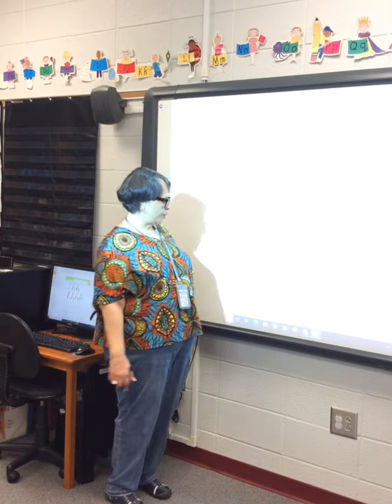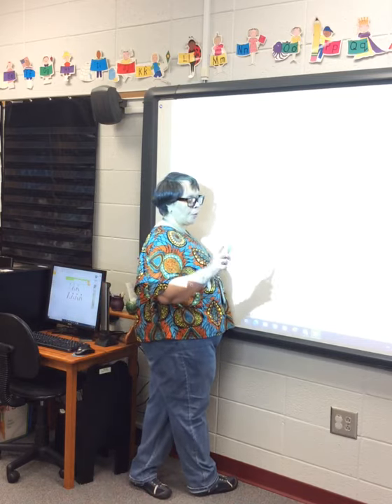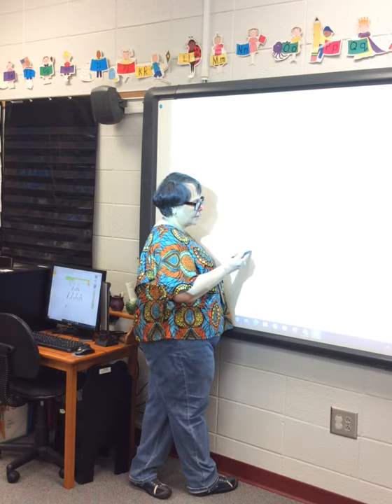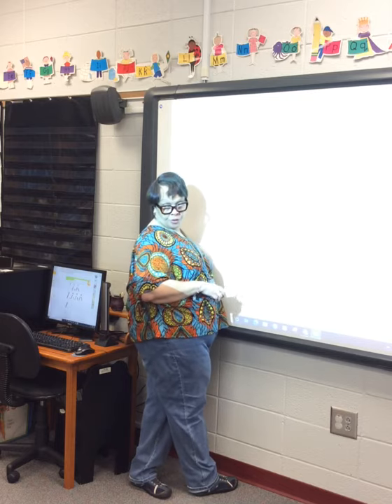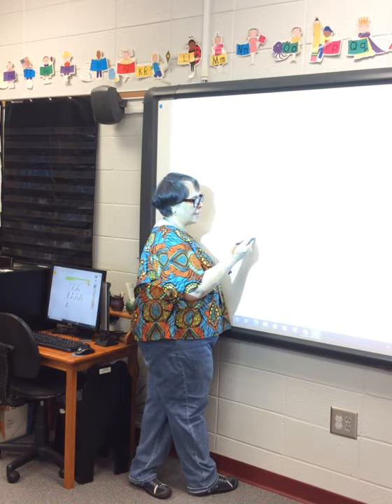Hop down to the next row. Eight plus one — how many on the left? Eight. Good job — one, two, three, four, five, six, seven, eight. Plus one on the right. Count your circles for your sum: one, two, three, four, five, six, seven, eight, nine. Eight plus one is equal to nine.